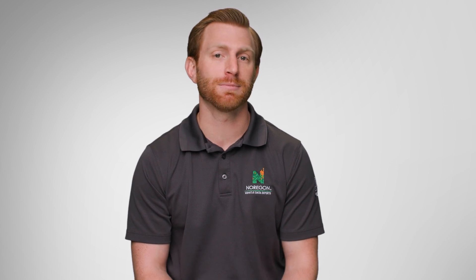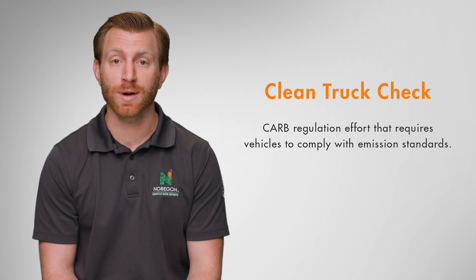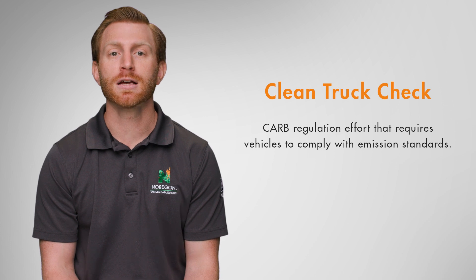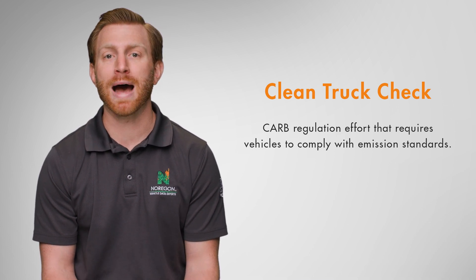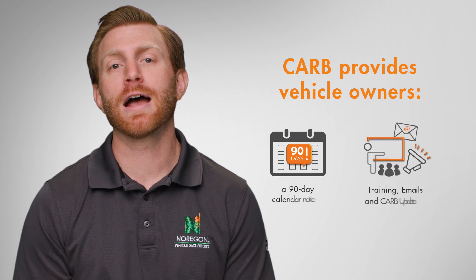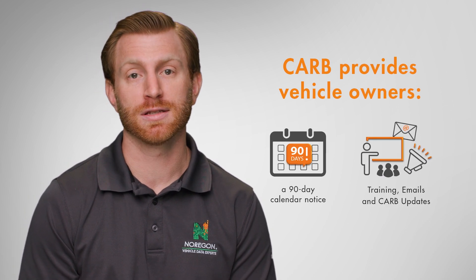To start, let's understand when and how periodic compliance testing begins. Clean Truck Check is a program under CARB's regulation efforts. The periodic compliance testing is mandatory to ensure that heavy-duty vehicles comply with CARB emission standards. Before these requirements go into effect, CARB will provide heavy-duty vehicle owners with at least a 90-day calendar notice.